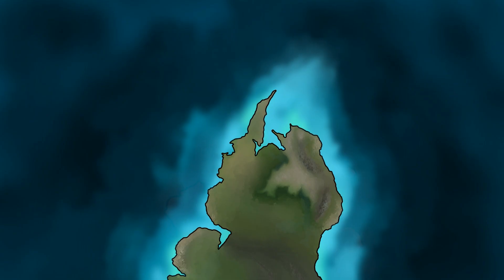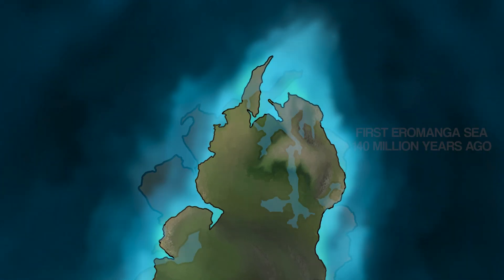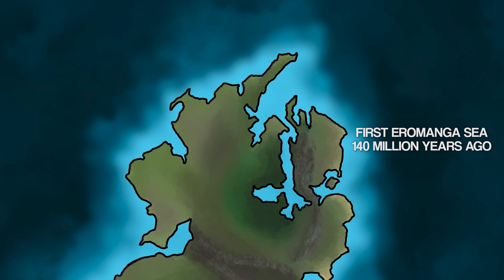Welcome back to part two of my five-part series exploring what life was like in Australia's inland seas during the age of dinosaurs. If you haven't done so already, go and watch part one first to learn about the origin story of the first inland sea. Otherwise, in today's episode, part two, you're going to learn all about the rare fossils and dramatic events of the second inland sea.